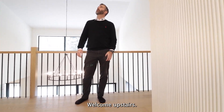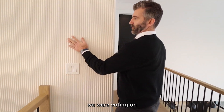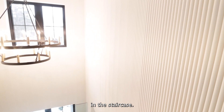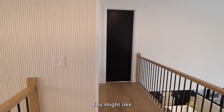Welcome upstairs. When we were here walking through earlier, we were voting on everyone's thoughts on this textured wall feature in the staircase. Kelsey doesn't like it, I'm on the fence about it. It's different — you might like it, you might not.